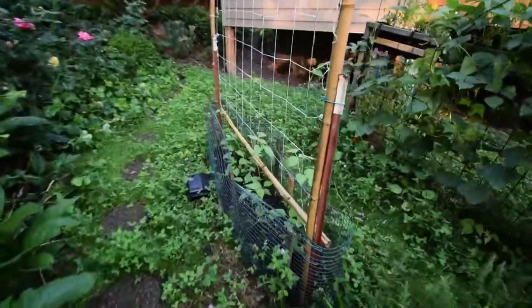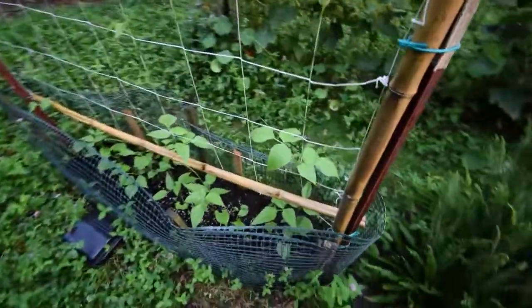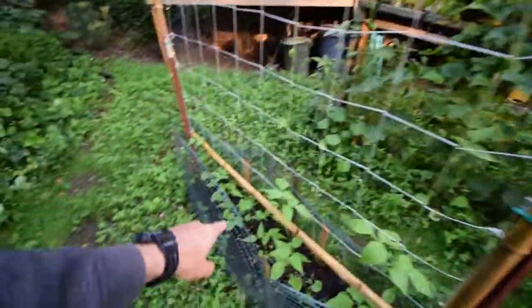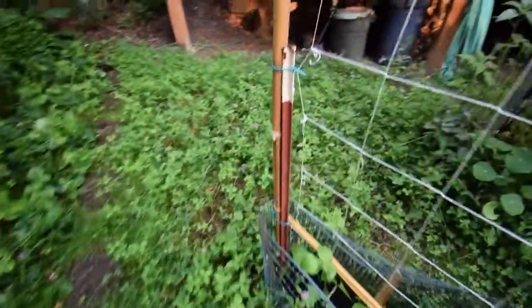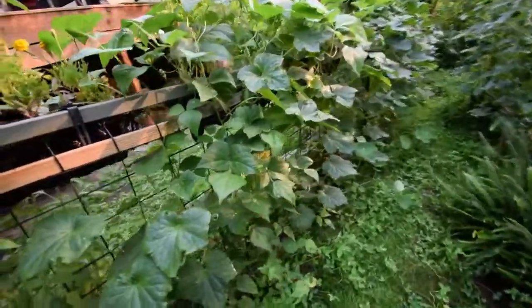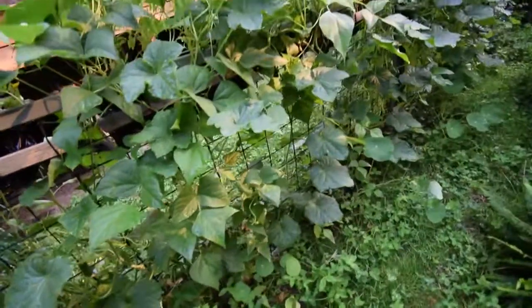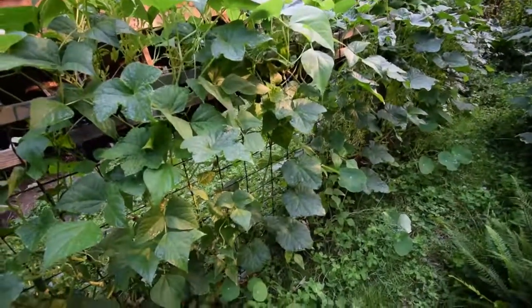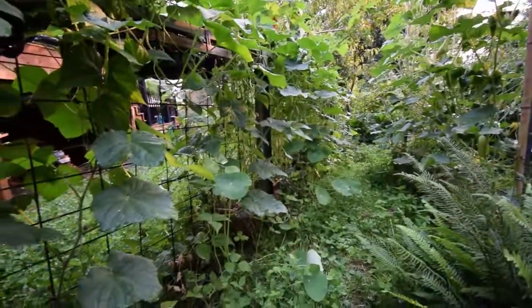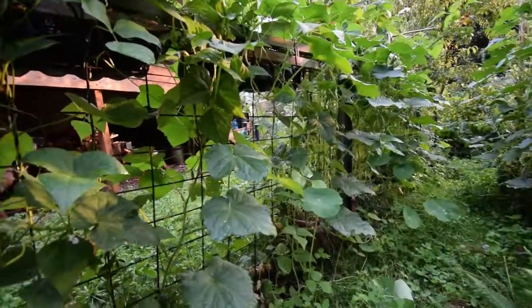And here's our beans — they've grown quite a bit since last week, coming up the trellis. We've got a lot of cucumbers we've been harvesting off of these, our gherkins. Paula's already got, I think, six quart jars canned for pickles, so that's going to be nice to have this winter. Plus we've been getting a lot of them — we're just taking them in my lunches and eating them fresh.